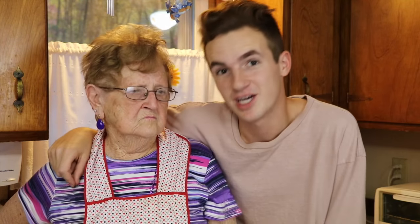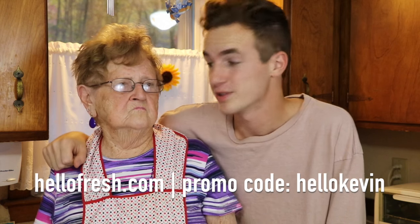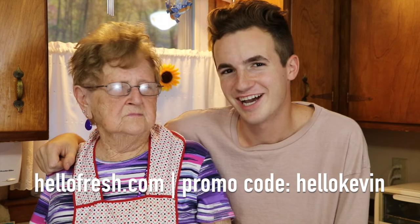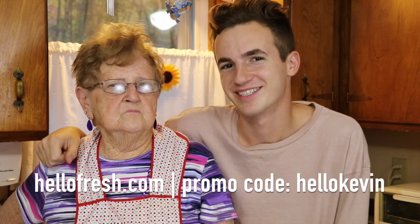So for $35 off your first week of deliveries, visit HelloFresh.com and use my promo code HelloKevin. HelloFresh.com with promo code HelloKevin. And also check out the link in the video description.